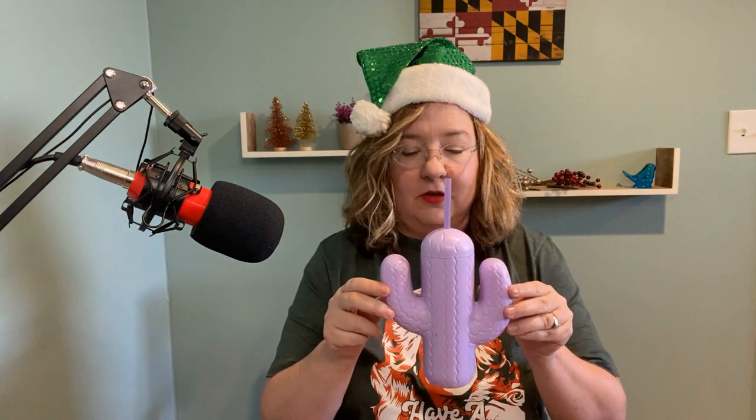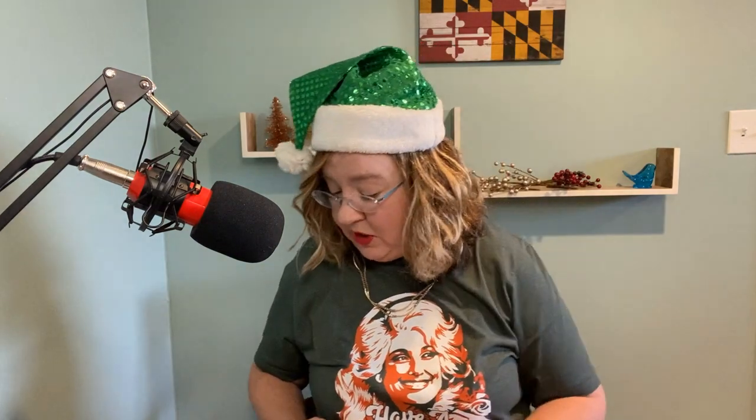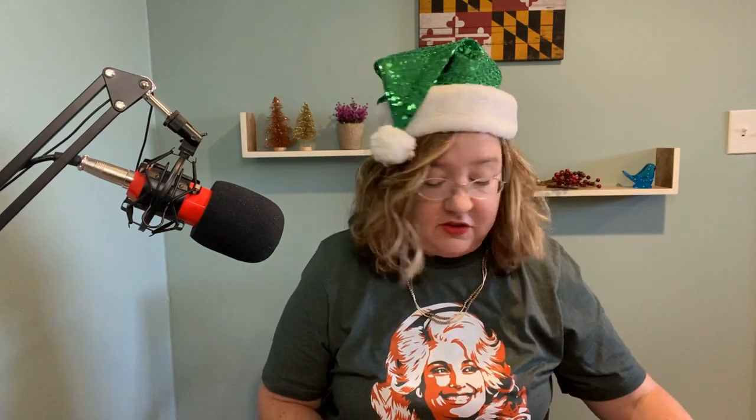Next up, a cactus drinking glass with a straw, and it's purple. I only have one of those, so which daughter is going to get that — I don't know yet, we will see. Next up is a mini little tub of the Brazilian Bum Bum Cream. I can assure you my daughters will not be happy that I'm including this in the video, but this smells amazing.